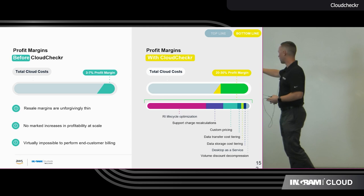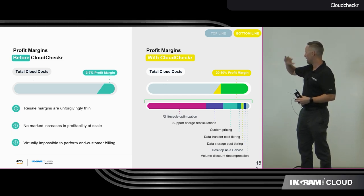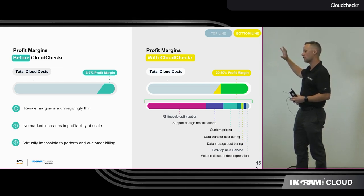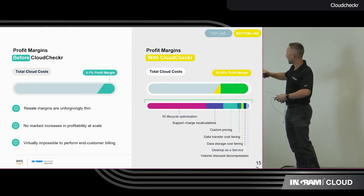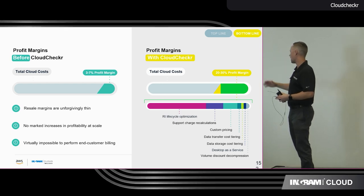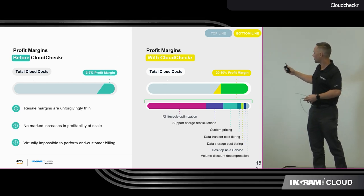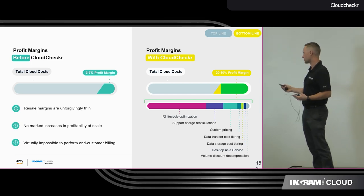One of the great pieces for CloudChecker is you make money with AWS, but you can make even more money whenever you attach CloudChecker to it. This is where we can offer that 20 to 30% profit margin. By optimizing your reserved instances lifecycles, your support charge recalculations, custom pricing, data transfer, cost tiering — all of that is simply done through a lot of our dashboards available right within CloudChecker itself.